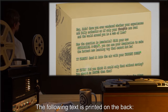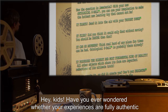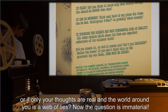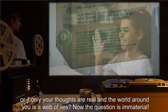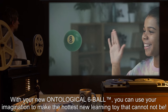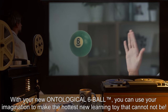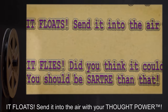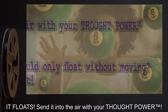The following text is printed on the back: "Hey, kids! Have you ever wondered whether your experiences are fully authentic? Or if only your thoughts are real and the world around you is a web of lies? Now the question is immaterial. With your new Ontological Six Ball™, you can use your imagination to make the hottest new learning toy that cannot not be. It floats! Send it into the air with your thought power.™"